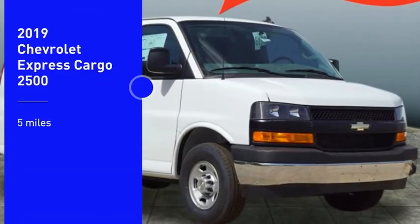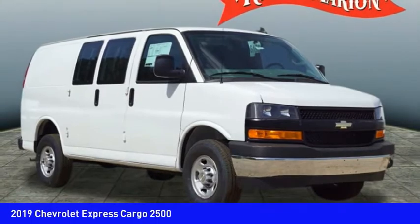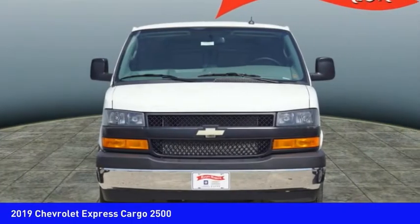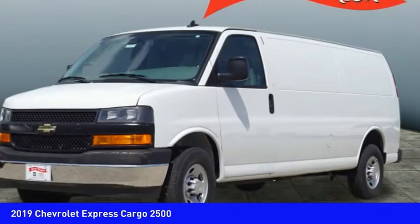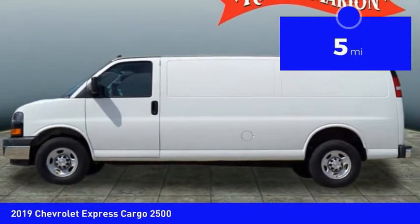Make a great choice today with the 2019 Express cargo. The Chevy Express cargo van is ready to handle all of your work tools, carpooling to work, or running the kids to soccer. This vehicle has less than 100 miles.